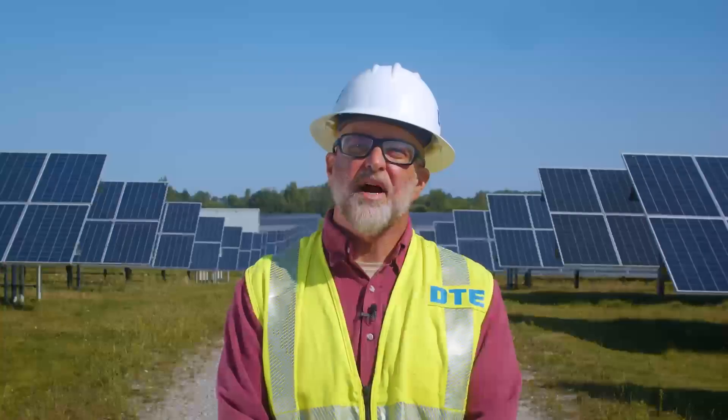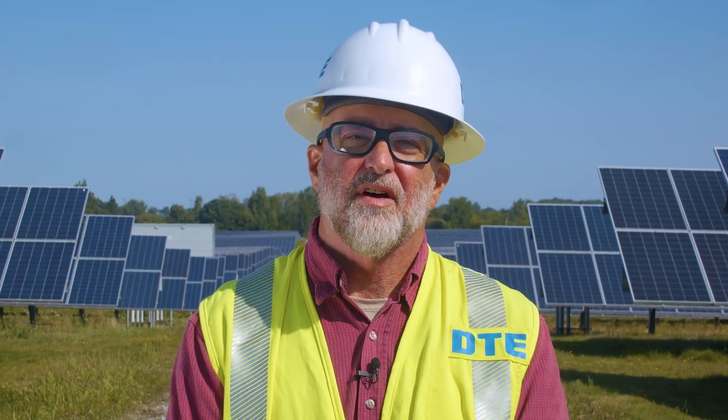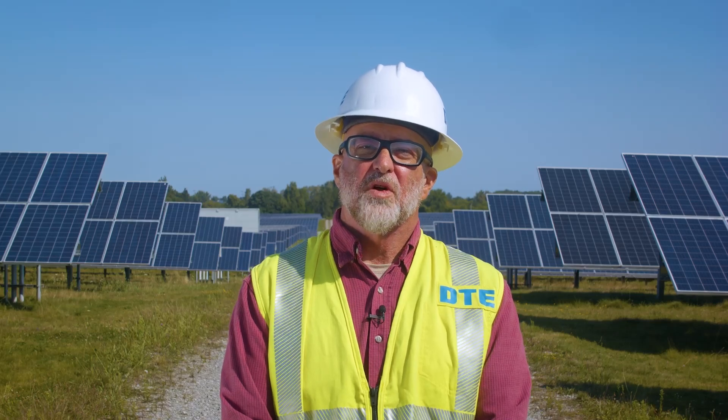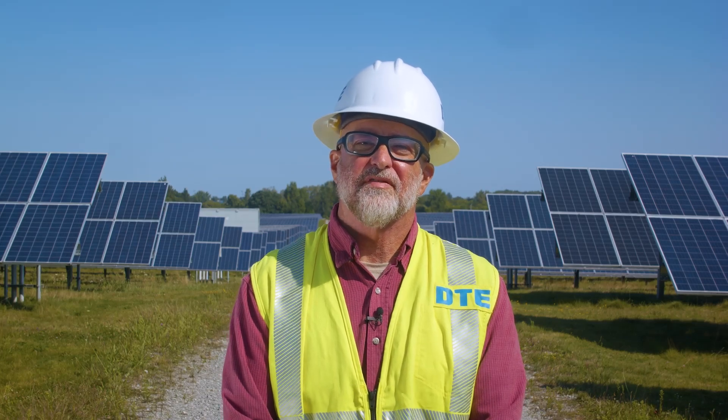The life of a solar park is approximately 25 to 35 years. While solar panels continue to generate energy as they age, their output typically declines. As technology advances, solar panel degradation rates are improving, and today's solar panels still operate at 82.5 percent at the end of their useful life.